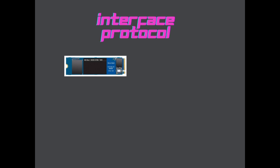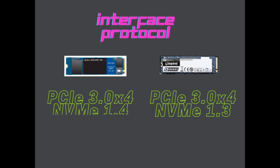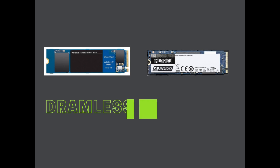Now about the interface protocol: the PCIe generation is the same Gen 3, but the NVMe version is a bit upgraded in the WD SN550 SSD. The WD SN550 is a DRAMless SSD, whereas the Kingston A2000 comes with DDR4 DRAM.